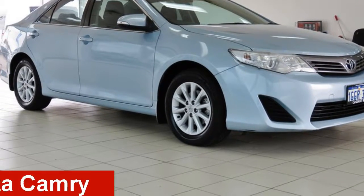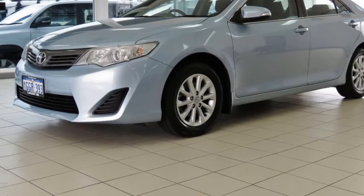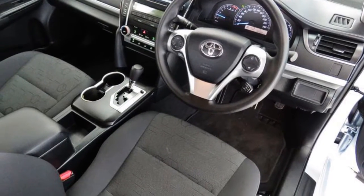Take a look at this 2012 Toyota Camry. This Camry has a reliable 2.5 litre engine and a smooth shifting automatic transmission.